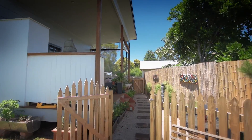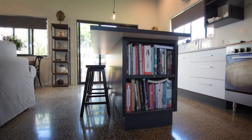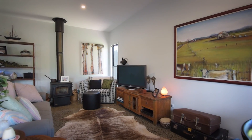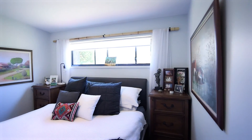The newly built studio has been thoughtfully designed, with polished concrete floor, modern kitchen, spacious lounge area, and a large bedroom with built-ins.